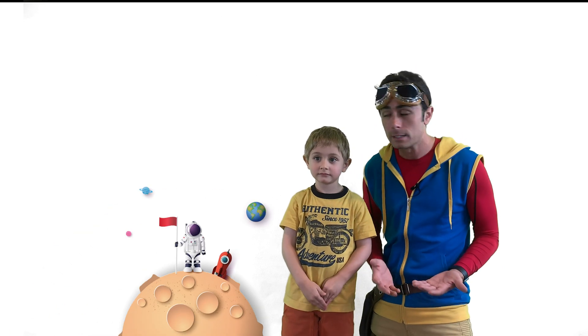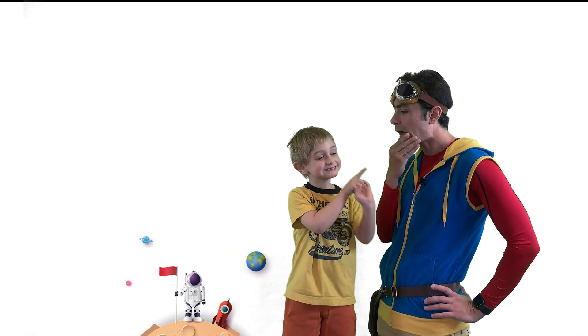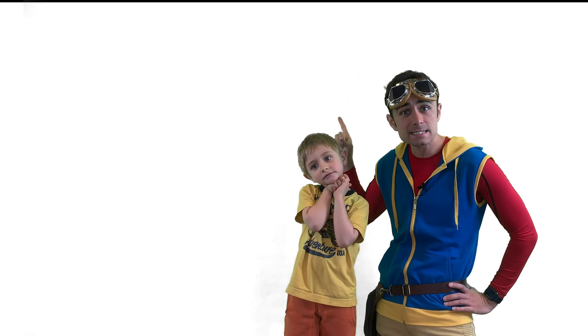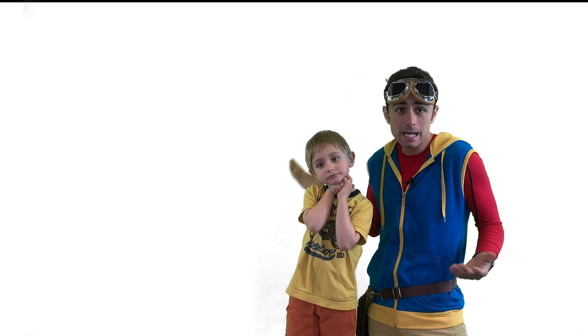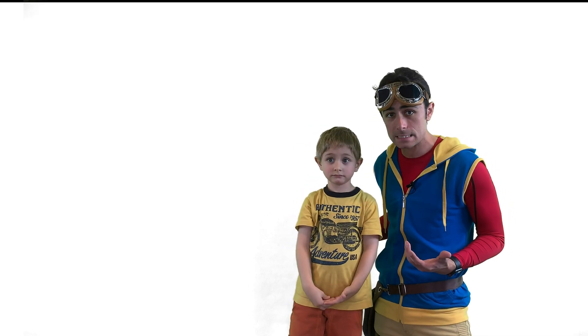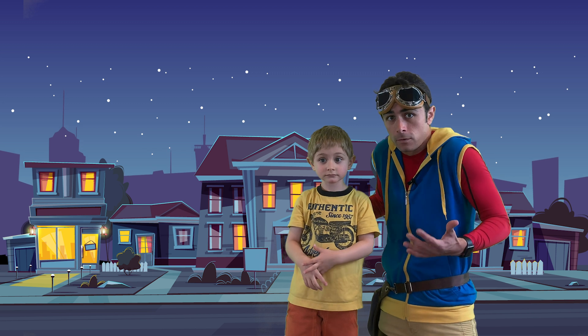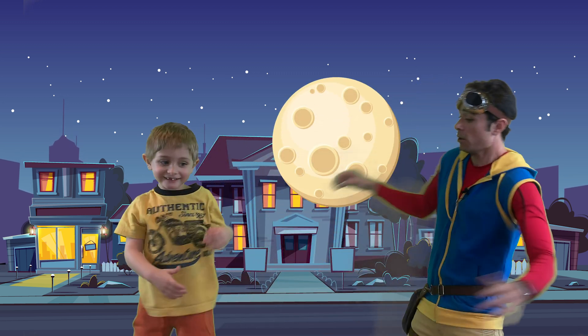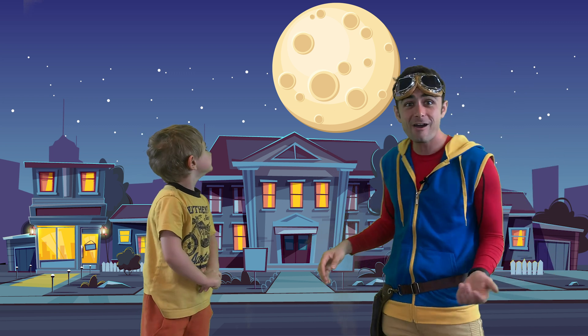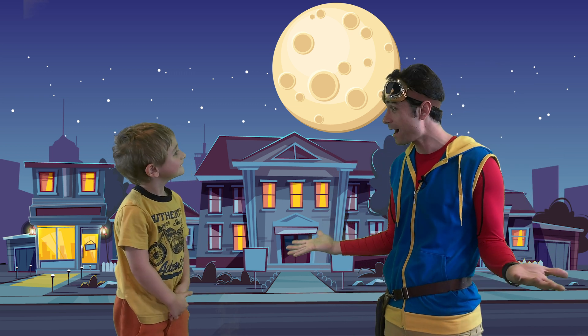What is the moon? I don't know. Is it that big thing we see in the sky sometimes? It's not the sun, but we do see it in the sky a lot. The moon comes out when it's night time and... get out of the way! Whoa, the moon! Wow, the moon just popped up!